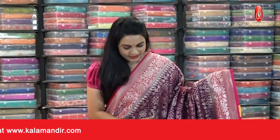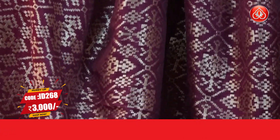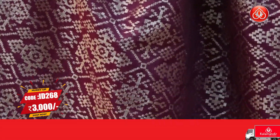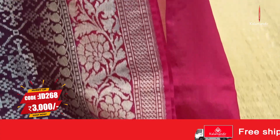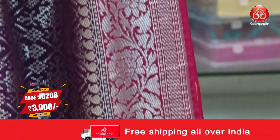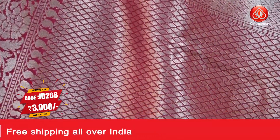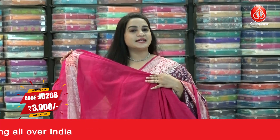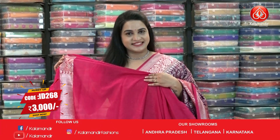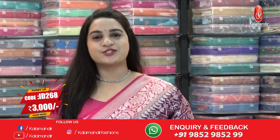Dark wine and pink color combination — what a lovely different pattern. The body has beautiful diamond tricks geometrical bunches with silver zari. The border is contrast geometric brocade, floral jaal, and pastely weave in silver zari. The pallu is contrast with diamond brocade and silver zari, paired with a contrast plain blouse with border. Saree code ID 268, price 3000 rupees. Take a screenshot and ping us on WhatsApp.